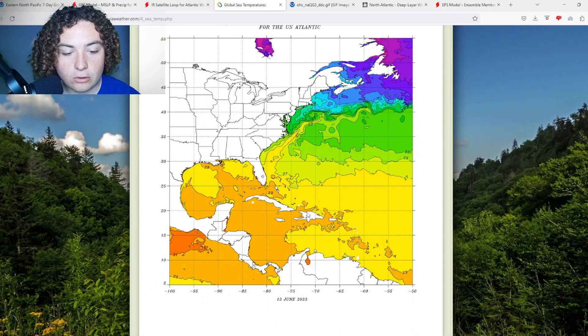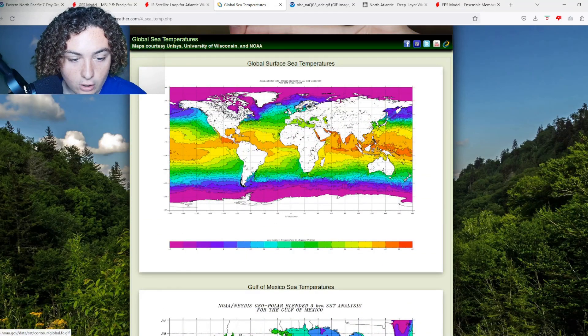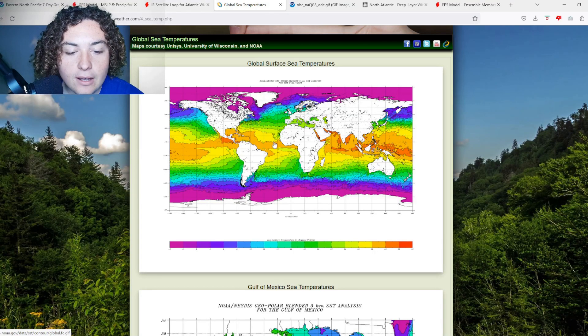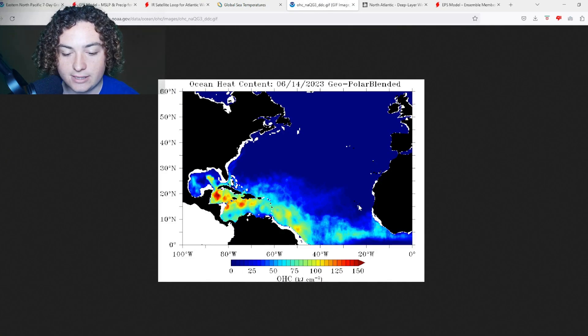First of all, we're looking at global sea surface temperatures. The sea temperatures across the Atlantic Ocean are like 28 to 30 degrees Celsius — this is the warmest on record for June, even surpassing 2005. Across the MDR we're looking at 28-plus degrees Celsius, which is about 82 degrees Fahrenheit, which is more than enough to sustain a hurricane by itself.